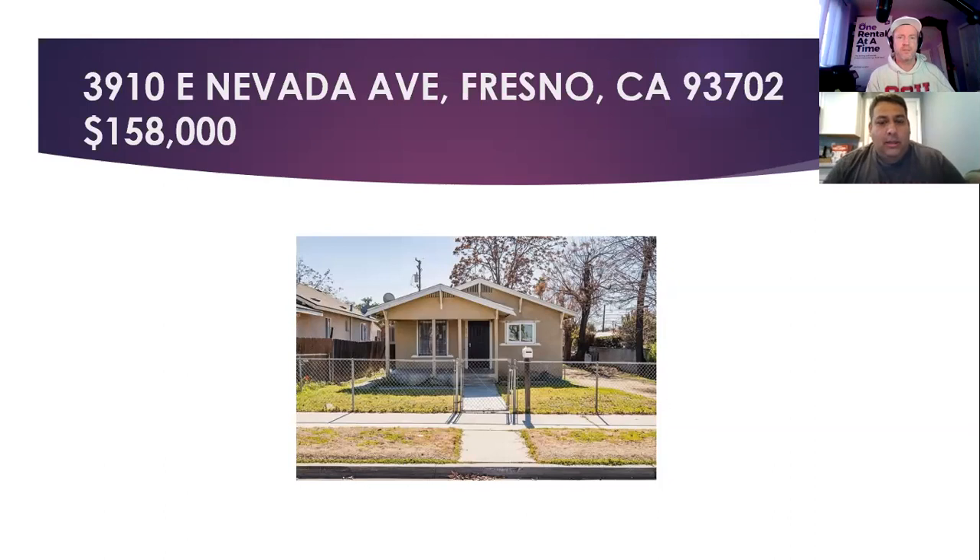Nevada is a popular street on our show. 39XX East Nevada, 93702 — we've talked about properties on Nevada before. This one's a pretty good find. It's been updated over time, listed at $158k, three bedrooms, two bathrooms, 1,056 square feet. The pictures do reflect that it doesn't need a whole lot of work. You go in, clean it up a little bit and put your tenant in there at market value, and you're good to go.